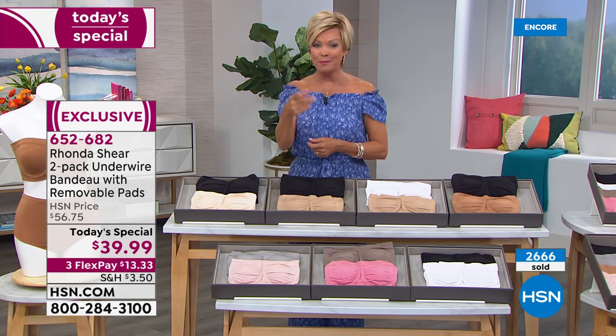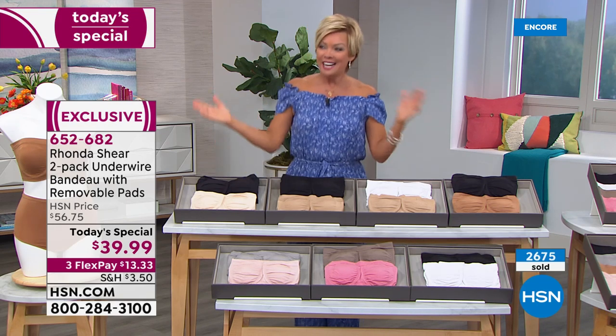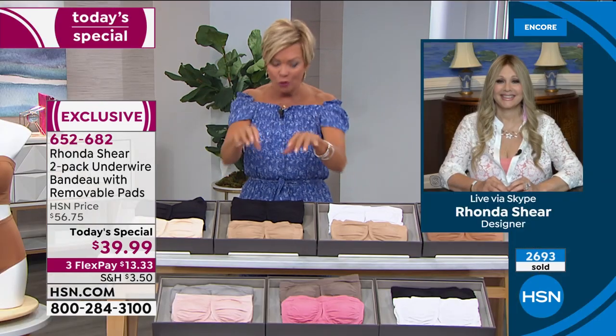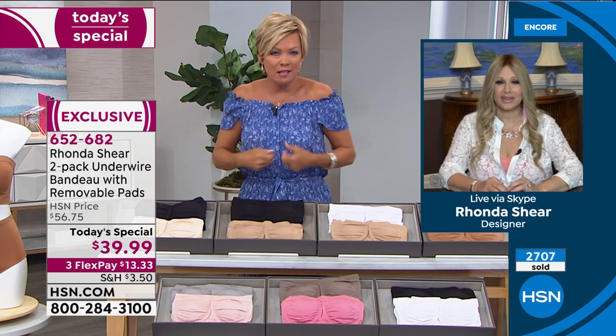We have a light nude and black, so if the nude sells out on you, go for the light nude. We are starting to lose sizes really fast — this is a one-day-only opportunity. You can see tomorrow the price is going to be up to $57 for a two pack. During these times, if you've got some time on your hands, clean out the closet, go through the lingerie drawer, get rid of the stuff that doesn't fit, that hurts, that poked, or that's stained.